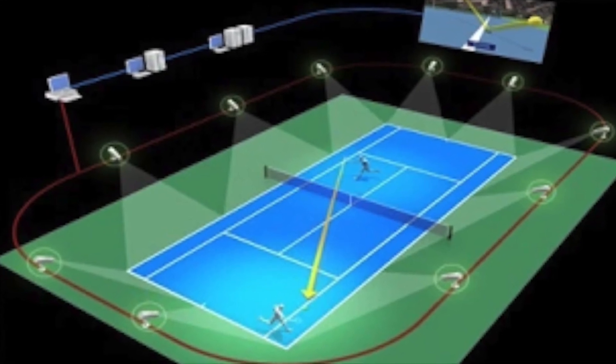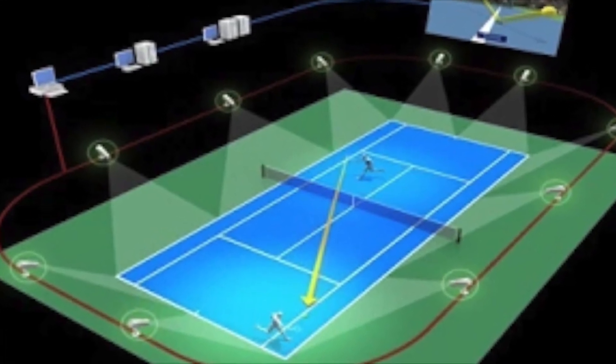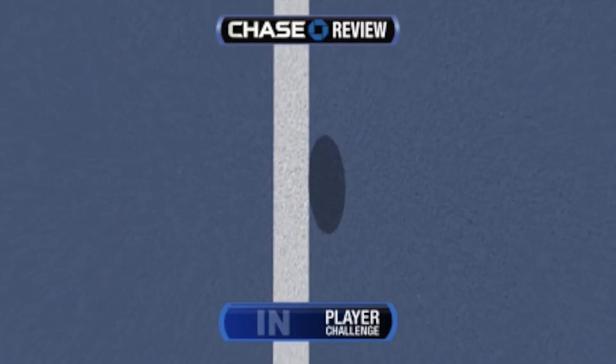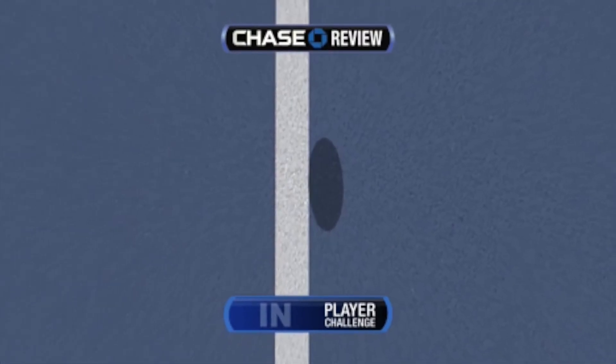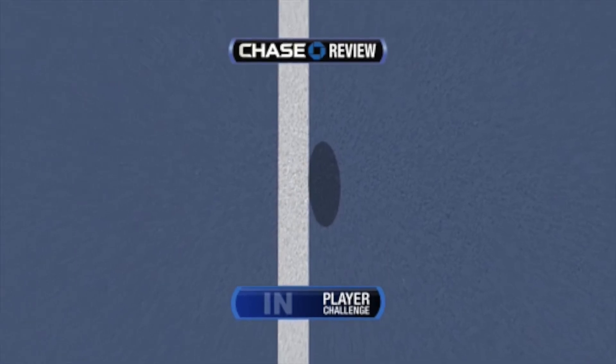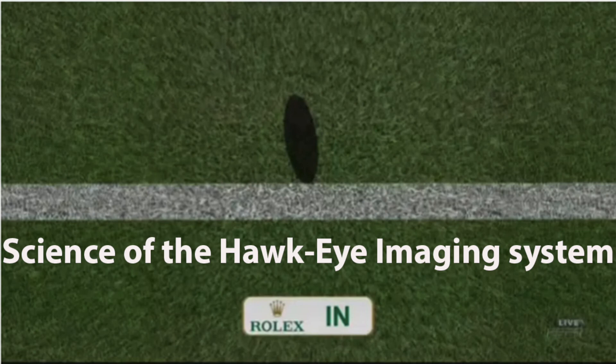While most players have been critical of the technology, it has been proven to be incredibly accurate. The image produced by the system may make the impact spot of the ball look elongated and deformed. This may be explained by the ball hitting the ground with a lot of topspin and speed, where the ball actually spins forward on the ground and deforms so much to flatten its appearance on the ground.